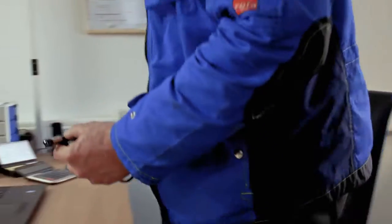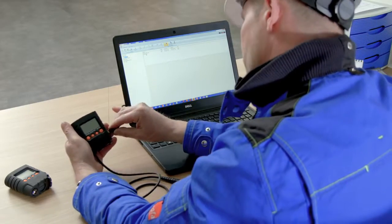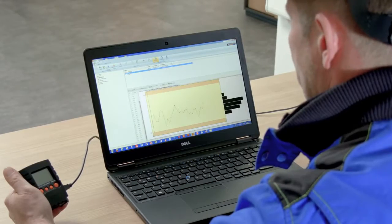After the measuring is done, the Fischer Data Center software generates clear, standardized reports. The data are simply transferred to the computer via USB cable.